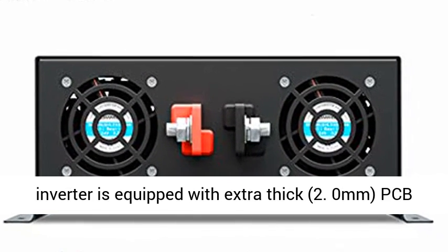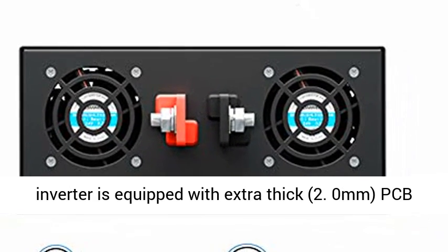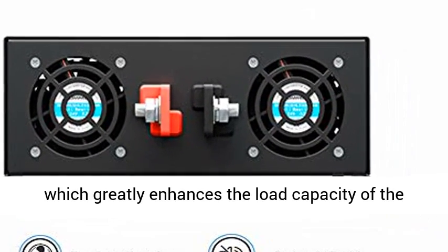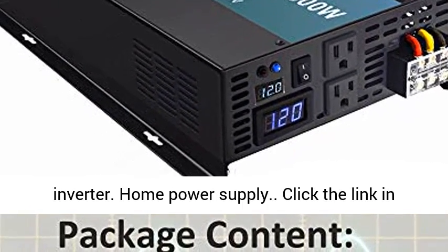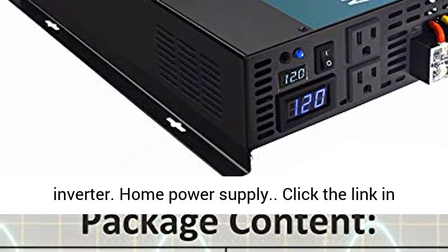Reliable performance — the 5000W Power Inverter is equipped with extra thick 2.0 millimeter PCB, which greatly enhances the load capacity of the inverter for home power supply.